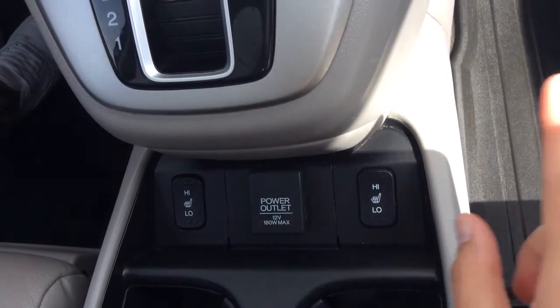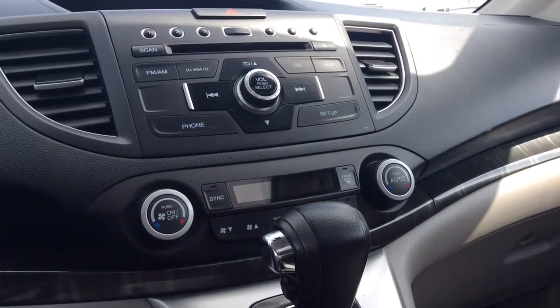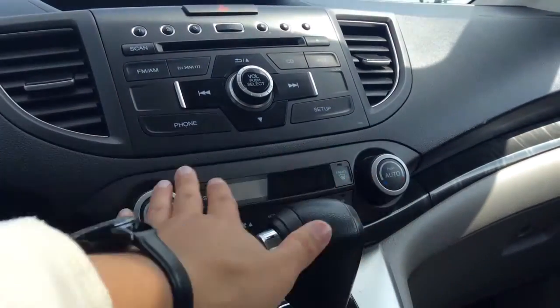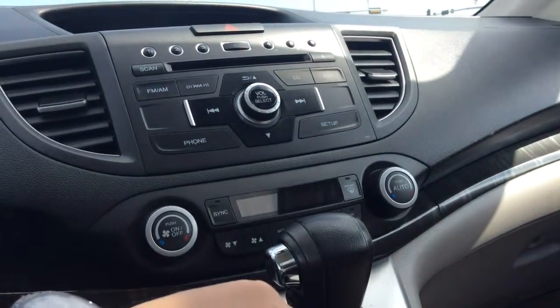Heated seats located just down here for the driver and the passenger, with the high and low option. You've got your dual climate control here, so the driver side of the vehicle can be a different temperature than your passenger side.